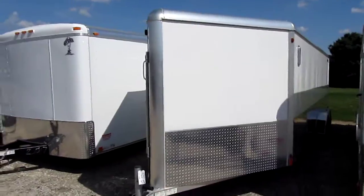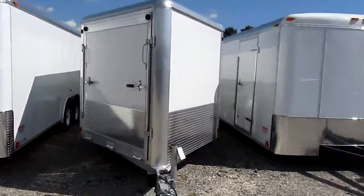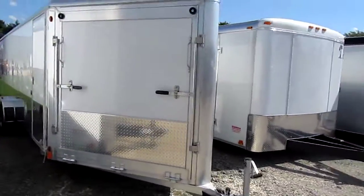Shines up real nice. The V-nose trailer. Let's look inside it.